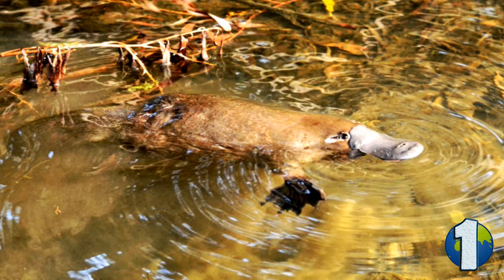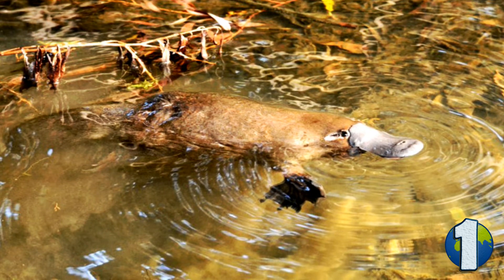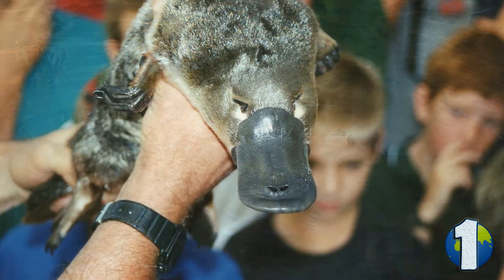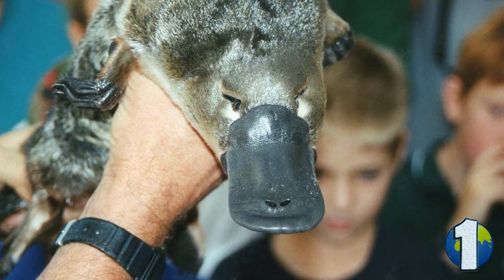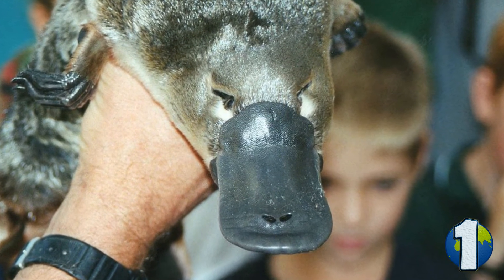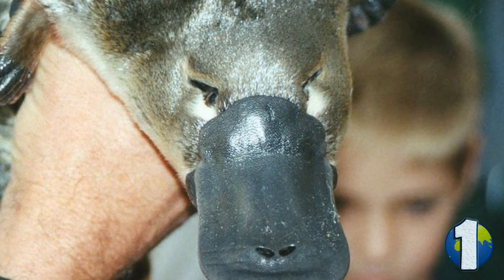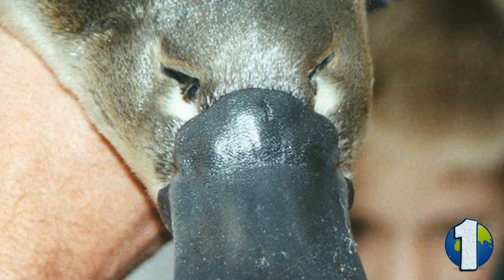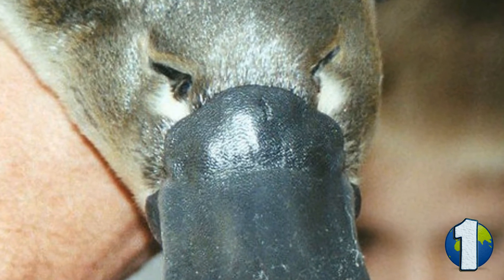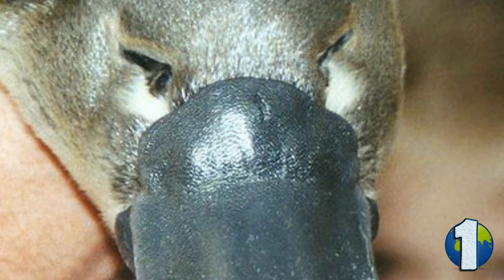The platypus uses electrolocation to catch its prey. Its large leathery beak has thousands of pores containing electro-sensitive cells. These cells can detect even the faintest electric fields generated by muscular contractions such as a heartbeat, a shrimp swimming or a worm crawling. By moving its head from side to side, the platypus can accurately determine not just the presence but also the source of an electric field. This way it's able to eat nearly its own weight of prey every single day, and it does this without sight, sound or smell — the platypus closes its eyes, ears and nose each time it dives.